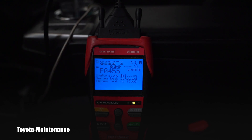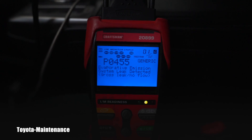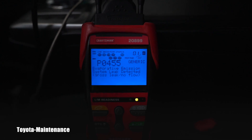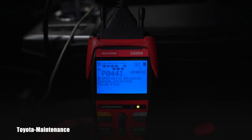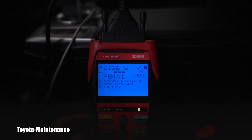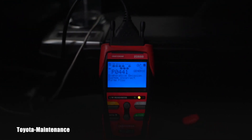So we have P0455 — that's the first code out of two. It's an evaporative emission system, or EVAP, leak detected — a gross leak, no flow. Then scrolling to the other code, we have P0441: evaporative emission system, incorrect purge flow. And that to me clearly says it's connected to the gas cap.